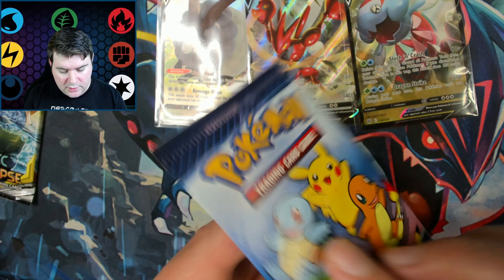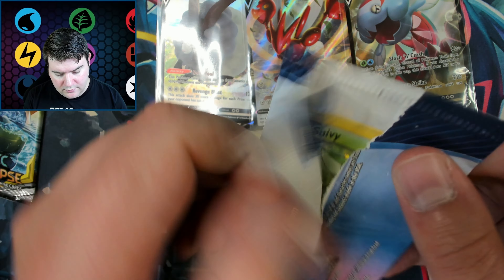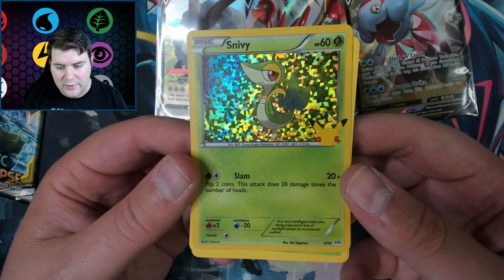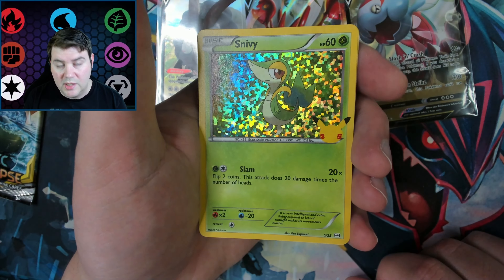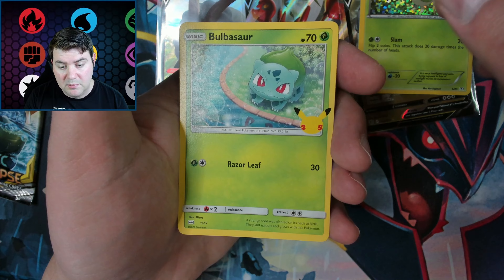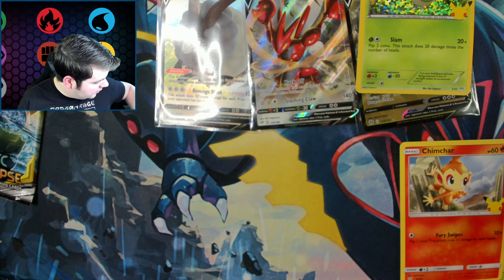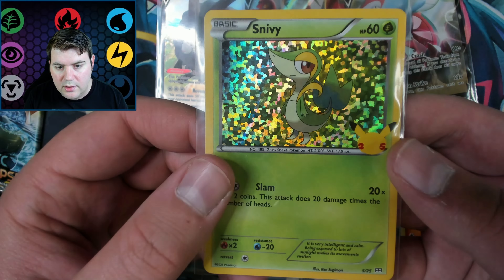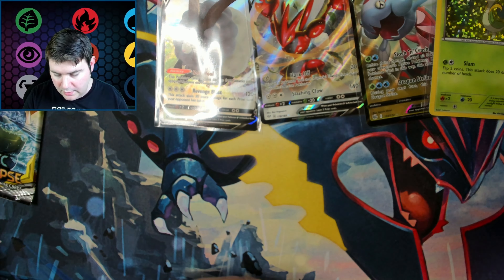We'll save the Cosmic Eclipse for last. We'll do the random McDonald's one. The Hollow is up front. Looks like we got Snivy — that's kind of cool. This was part of the 25th anniversary Celebrations thing, so it has 25 cards — this is five of 25. Snivy, and we got a Bulbasaur, a Chespin, and a Chimchar. I'll definitely want to sleeve up the Snivy. Really cool looking pattern on these — very unique.